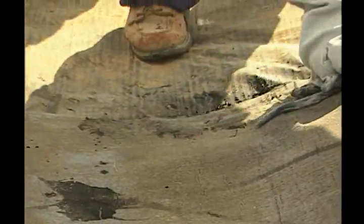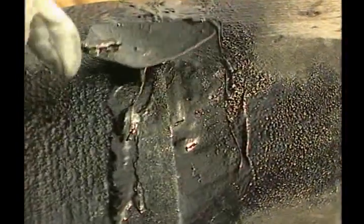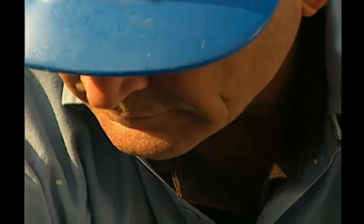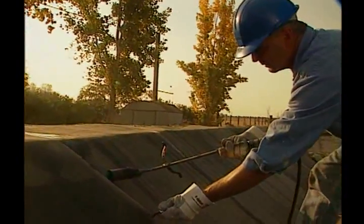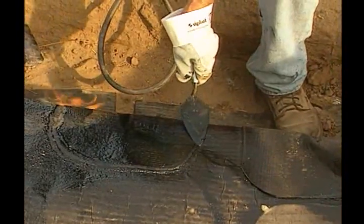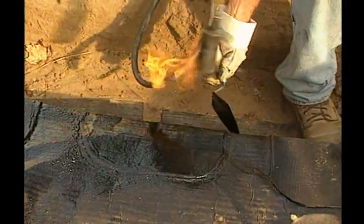Underheated Terranet will not be properly seamed. Overheated Terranet will result in excessive running of the modified bitumen blend. Seams should be checked for complete adhesion by probing with a trowel. Poor adhesion due to underheating can be corrected by reheating the area and pressing it into place. In the case of overheating, a strip of Terranet can be torched into place over the affected area.